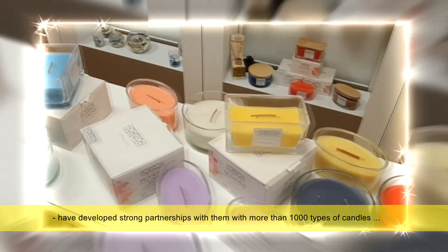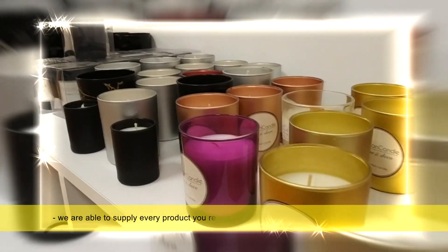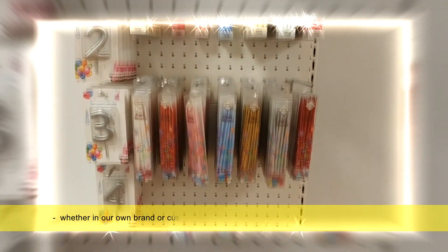With more than a thousand types of candles, we are able to supply every product you request, whether in our own brand or customized.